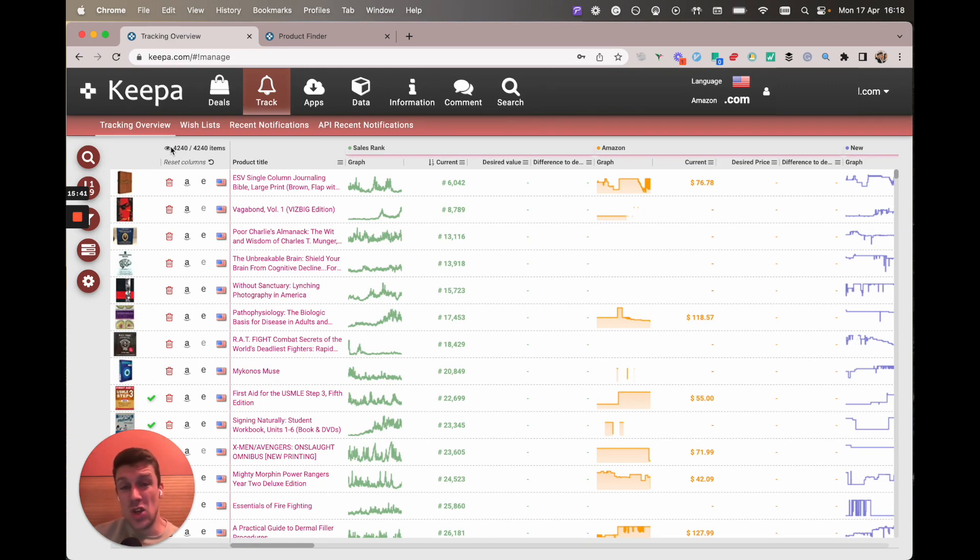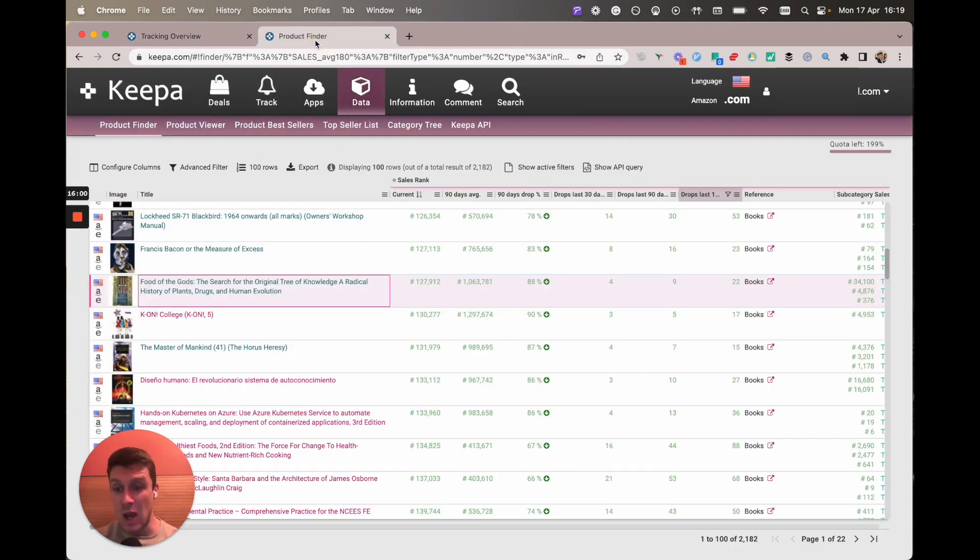This is a super useful sourcing tool to find great valuable books and it's only 19 euros a month or 25 bucks if you're in the US. You can also save 20% on your Keeper subscription if you pay yearly — I envisage myself using Keeper for sure for the next year, probably years in advance. That's the video — wanted to keep it simple, hope that all made sense. I'll probably do another video on it because there's so many more things you can go into.